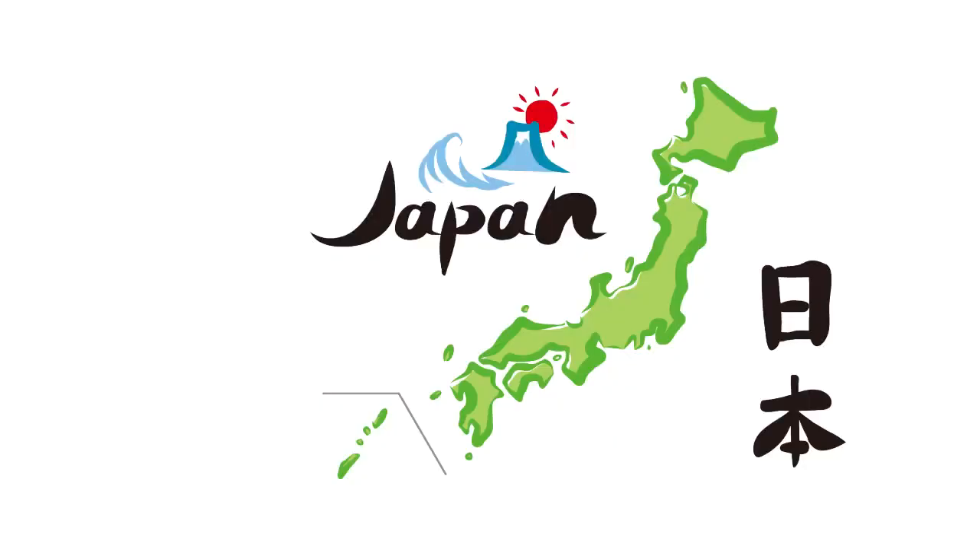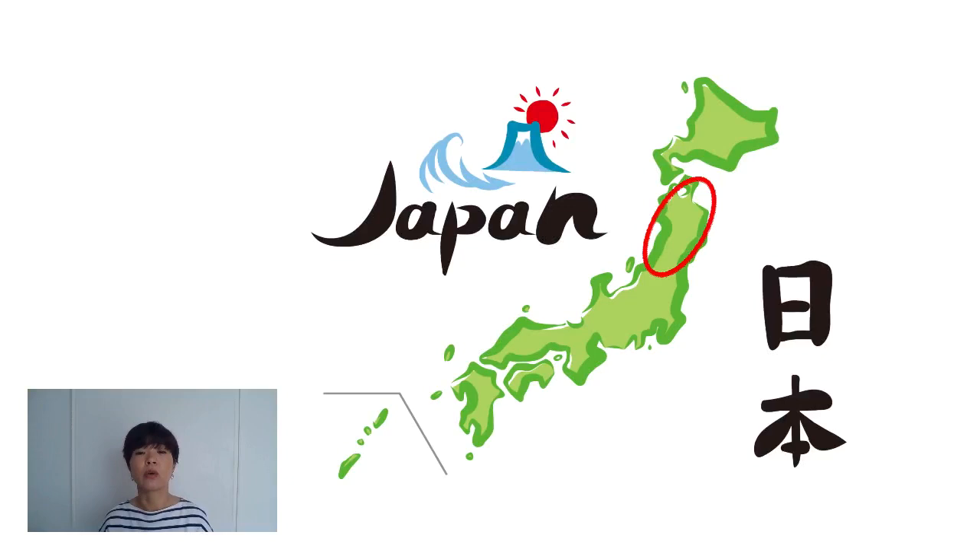So I want to talk about Yamagata, but how many of you actually know where Yamagata is located? I'm assuming it's going to be a very small number — that's okay because I'm here to show you. Here we have a map of Japan. The red circle indicates the Tohoku region, meaning the northeastern part of Japan.